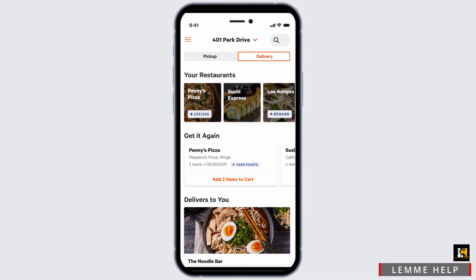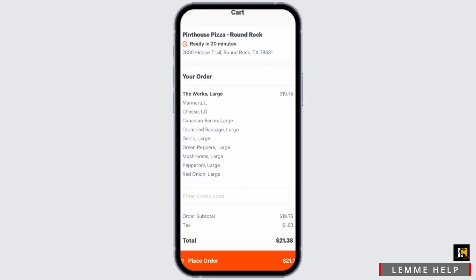Once you are done with your order, at the bottom of the screen, you should find the option of a cart or a bag. Simply tap on it. In there, you will find all of your orders, and you can also enter a promo code if you have any. You can remove an item if you want to or add more.